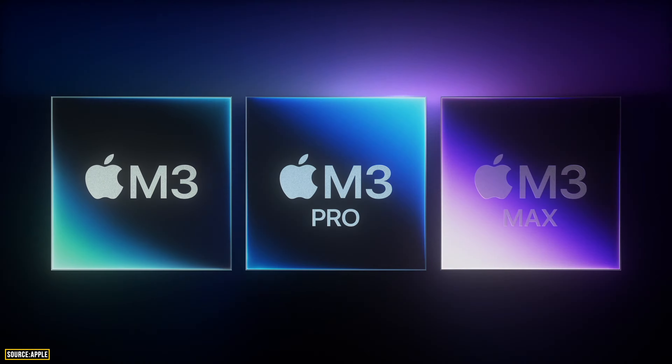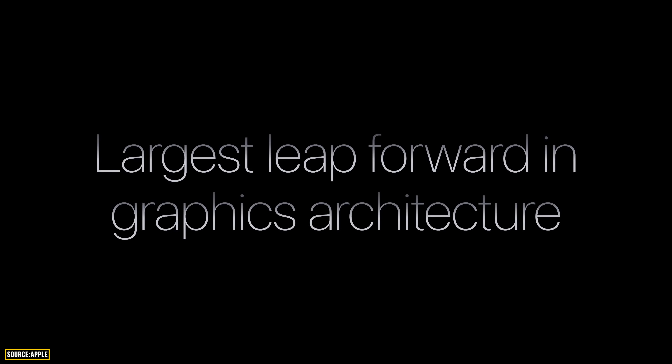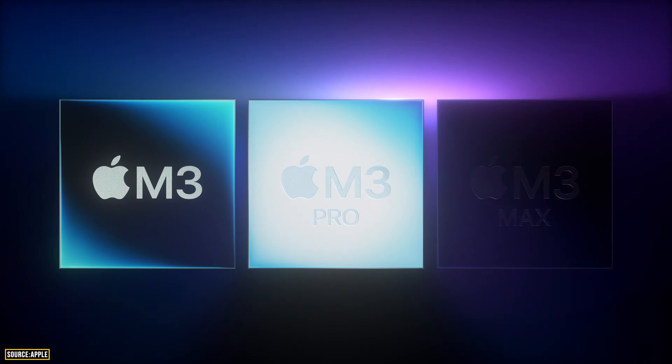First of all, we got a brand new chip — the M3 — which many of us had been waiting for. It uses 3-nanometer technology, and the next-generation GPU architecture has been named Dynamic Caching. We also saw gaming-related features like Mesh Shading and Ray Tracing, which have now come to the M3 chip.